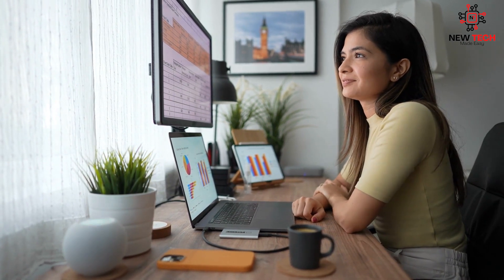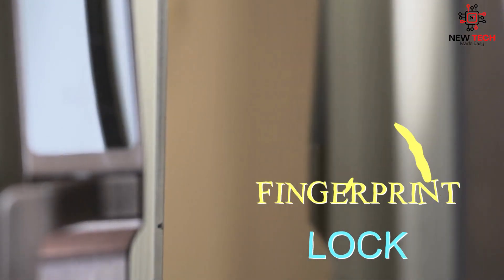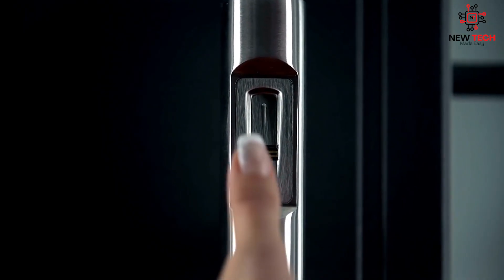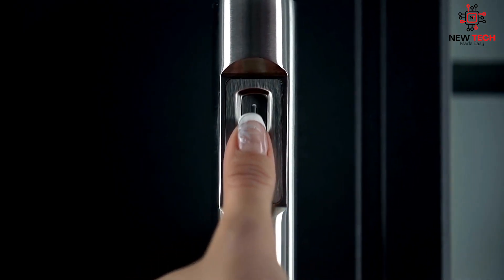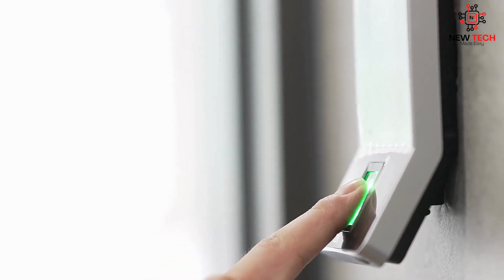Another popular smart home device is the fingerprint lock. No more fumbling with keys or worrying about lost or stolen keys. With a fingerprint lock, only authorized users can enter your home or specific rooms. These locks are also ideal for families with young children or pets who may be prone to losing keys or wandering off.